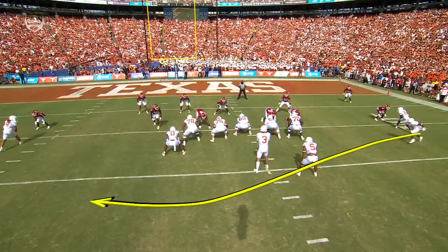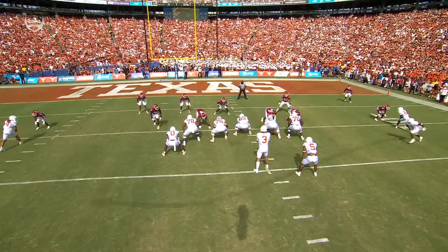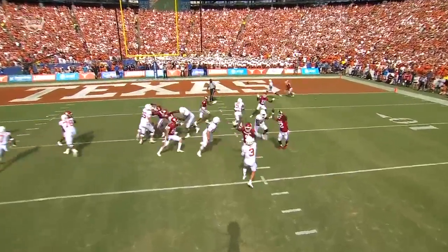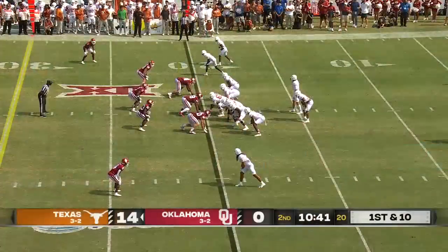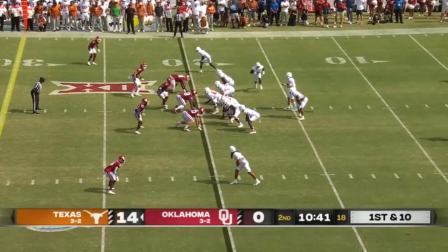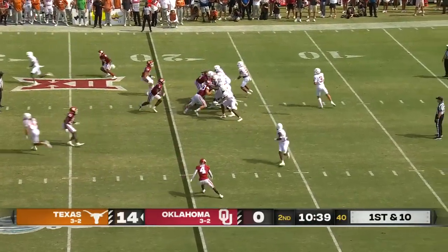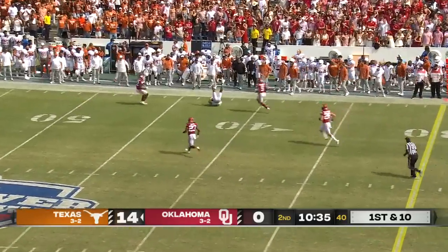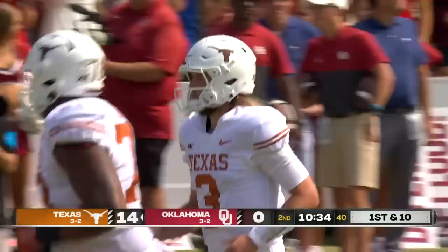You're going to see the motion like this, and watch how that affects the defender. As a result, you just have the post right in behind it. Easy pitch and catch. Starting from the 20, their average field position so far today is their own 15, and they have two long touchdown drives. Ewers — it looks so easy for him right now, going to Jordan Whittington.